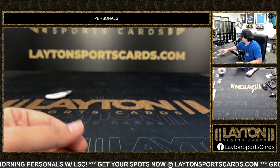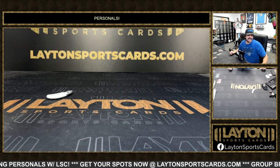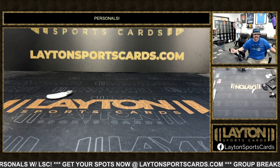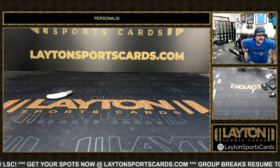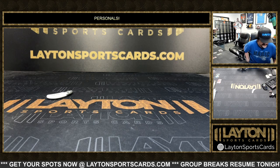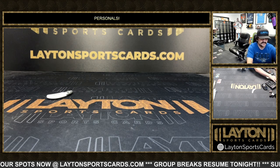That'll do it for you sir on the two boxes — Bowman's Best University, some crazy boxes there man! Bo Nix to five, Drew Aller to five, and printing plate JJ McCarthy auto — nice one there my man. We'll get those right out to you sir, as always.